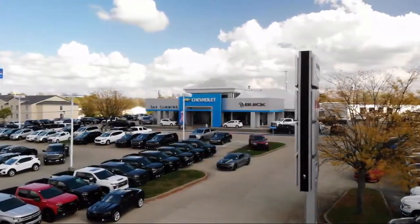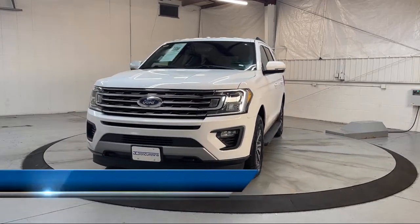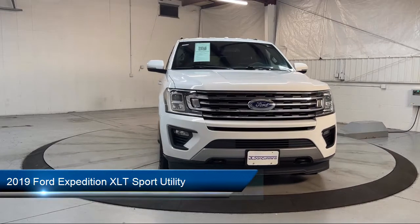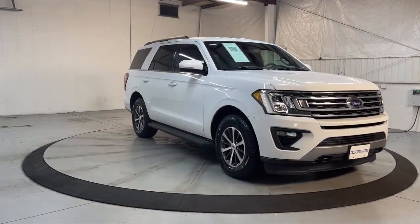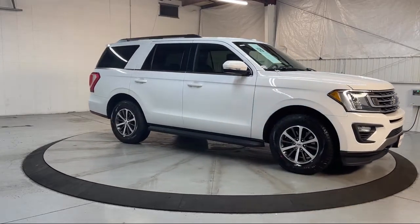Welcome to Dan Cummins of Georgetown. Here's a look at one of our many great vehicles for sale. It comes equipped with Android Auto, Front Air Conditioning Automatic Climate Control, Electronic Messaging Assistance with Read Function, Rear Parking Sensors, and Dual Front Air Conditioning Zones.